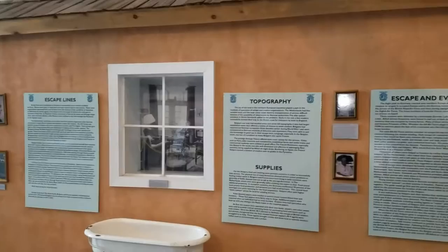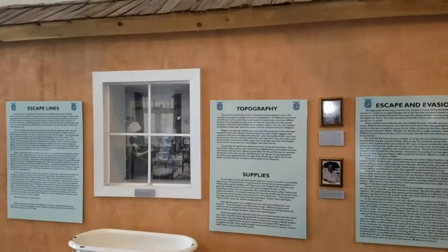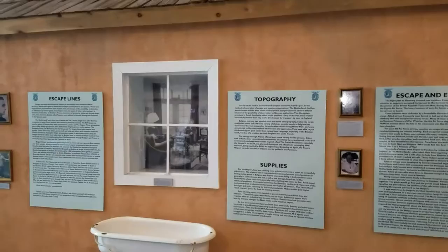Normally the underground tried to get downed airmen back to England, out through various escape routes, down through France, across the Pyrenees Mountains into Spain, and then out through British-controlled Gibraltar. There were a number of lines. The Comet Line was the most famous.